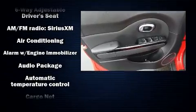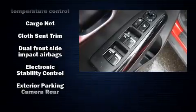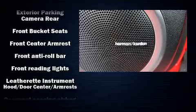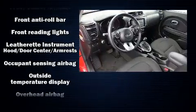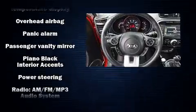Kia ensures the safety and security of its passengers with equipment such as dual front impact airbags, front and side impact airbags, traction control, brake assist, a panic alarm, and four-wheel disc brakes with ABS.